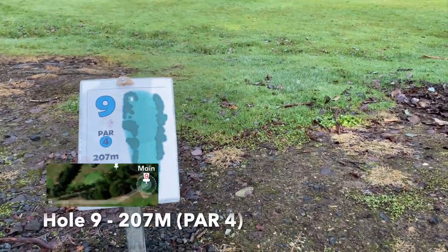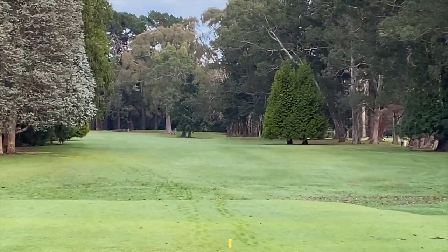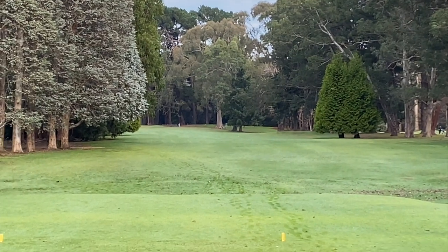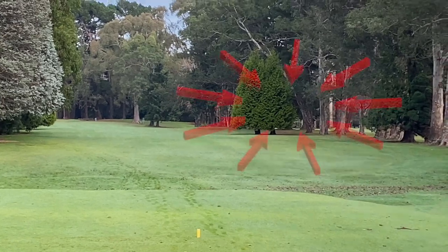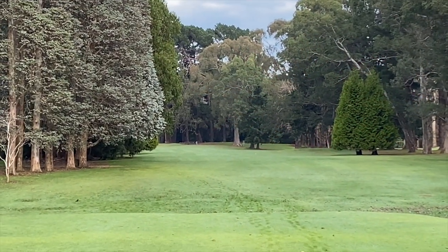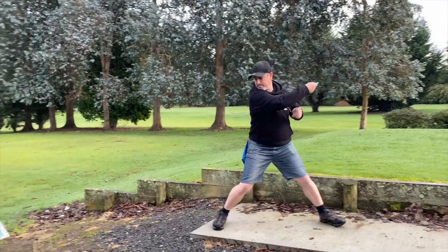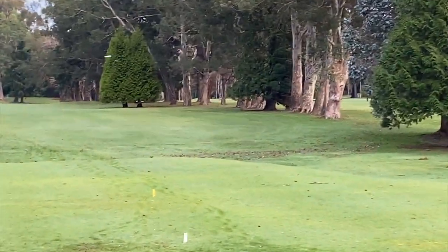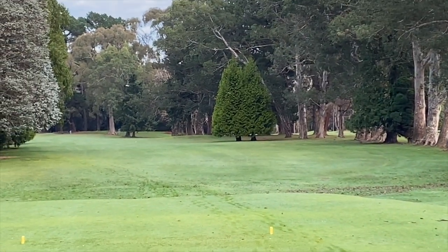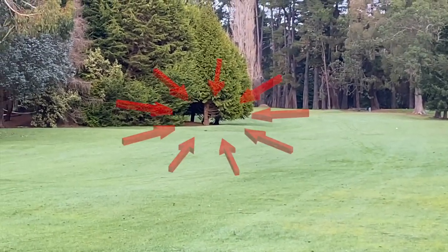Hole 9, par 4, 207 meters — going a long way down that way. We actually played this one last night in the dark and had no idea where we were going. Probably best to aim for those trees there and then work your way to the left. That's a good arc — aiming for those trees.